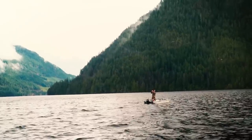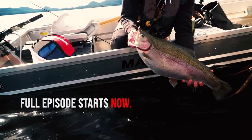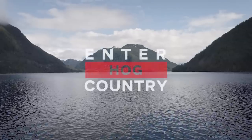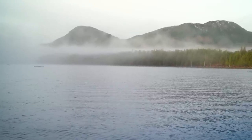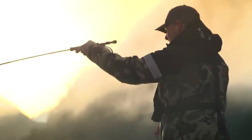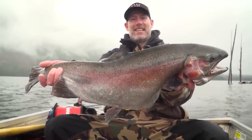Oh my god, absolutely incredible — the size of this fish. This trip we are about to enter Hog Country, located at a secret lake on the Sunshine Coast of British Columbia. This lake is known for having Jurassic-size rainbow trout, and I can't wait to chase them on the water.